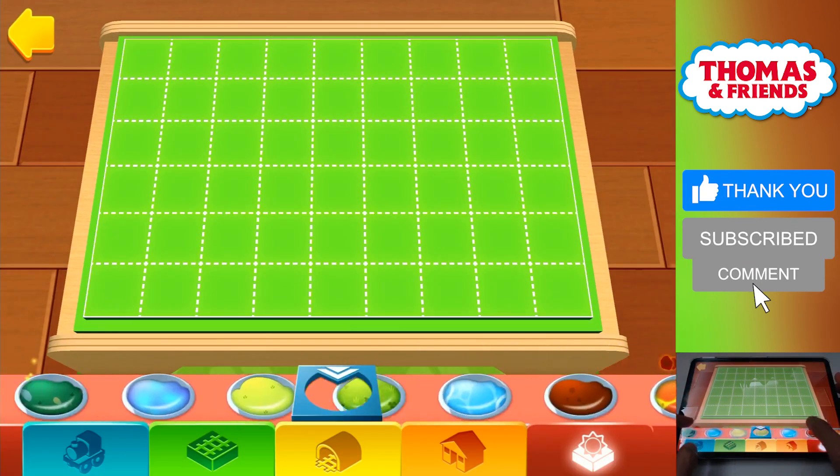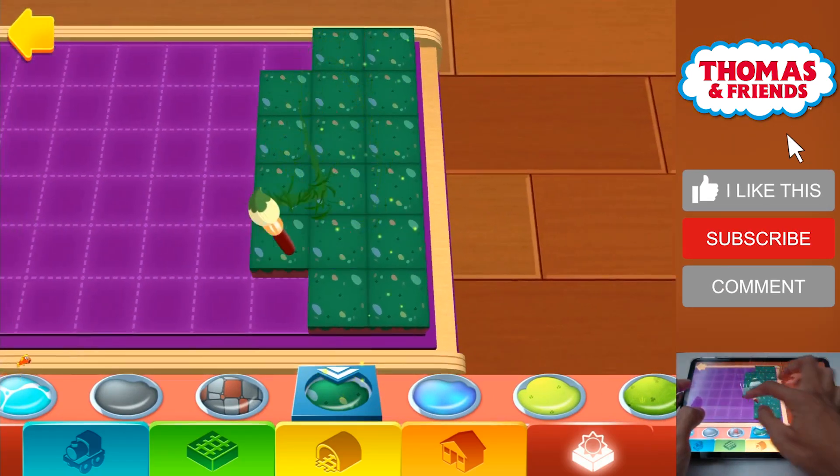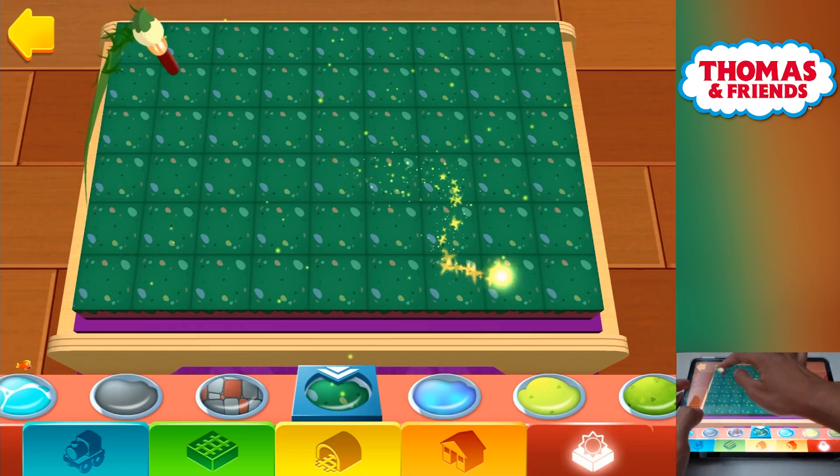Simply choose a terrain by tapping on it, then you can paint your train set directly with your finger. Wonderful!